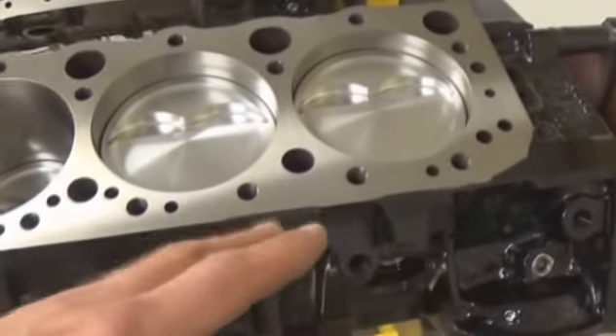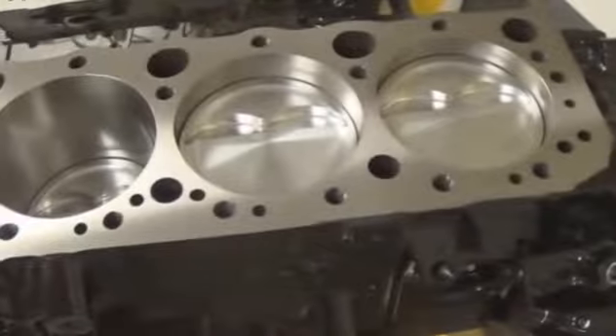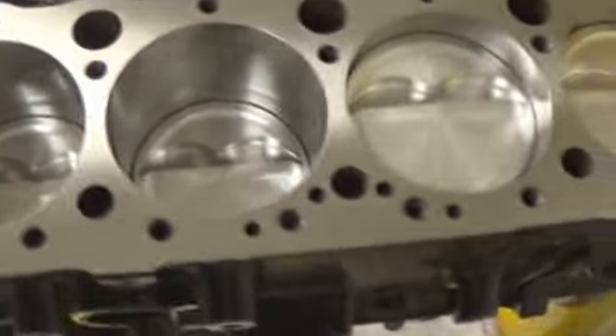Another simple observation to make is on paint. You'll notice we've nicely painted this block black — nothing fancy — but we don't have overspray all over the deck surface, in the cylinder bores, or in the lifter valley.